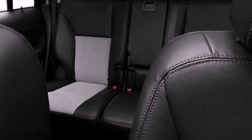Additional features include dusk-sensing headlights, an anti-lock braking system, front and rear reading lights, and a rear spoiler.